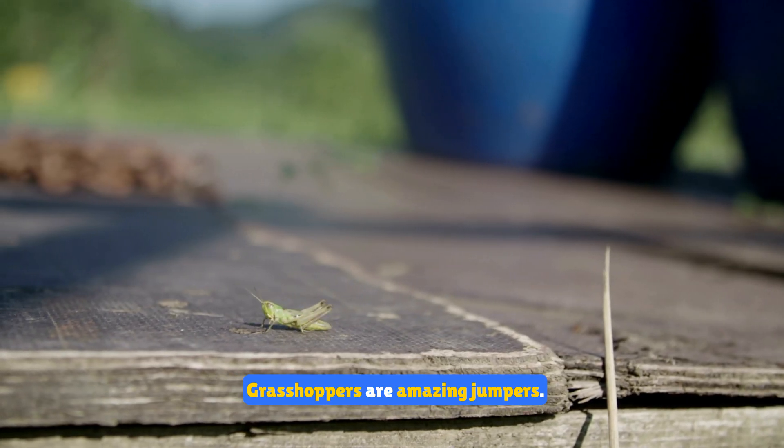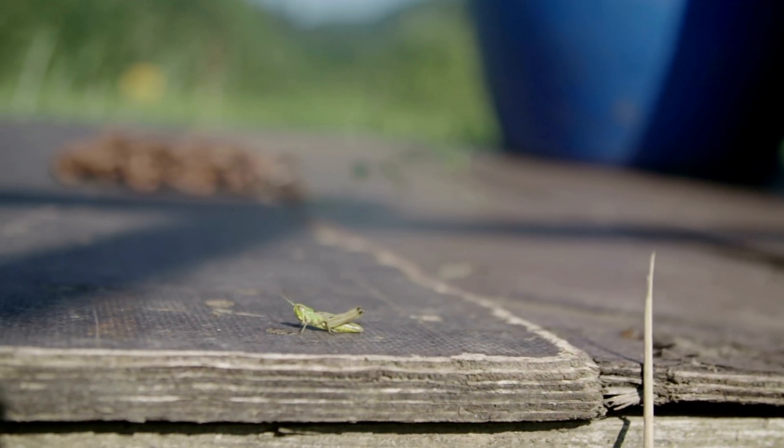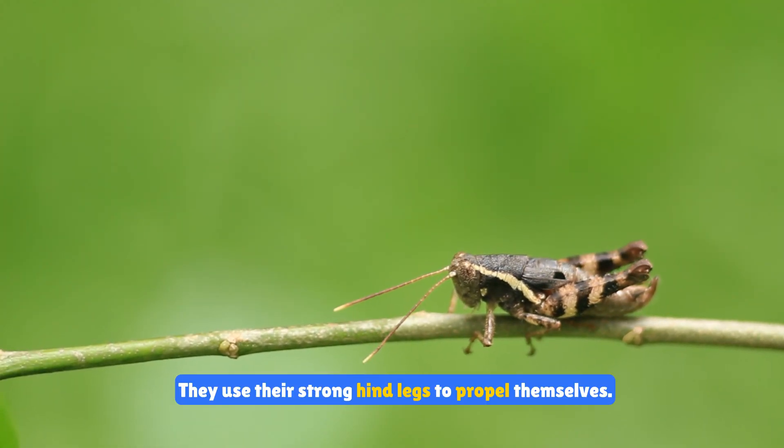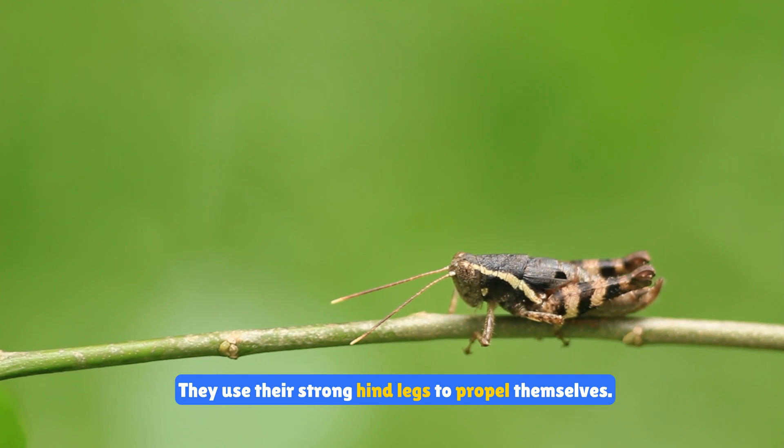Grasshoppers are amazing jumpers. They can leap up to 20 times their body length in a single jump. They use their strong hind legs to propel themselves.